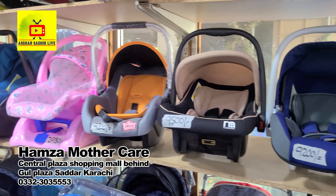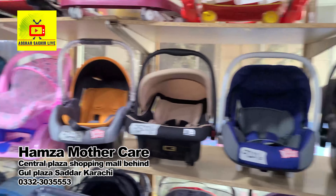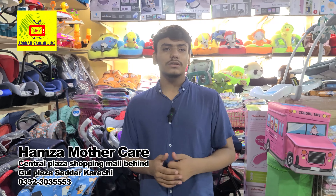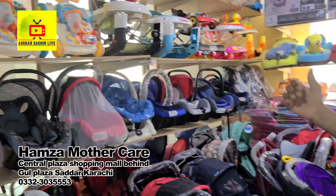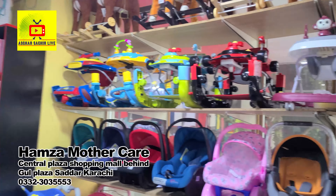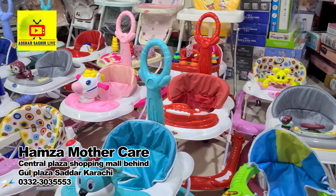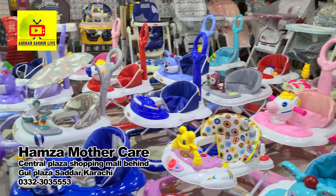There are so many brands — Tennis, Mama Love, Mother's Gar. In all of these, there are so many varieties. They also have prices ranging from 30,000 to 35,000. In all these categories, there are so many brands and varieties to find. We have a lot of colors in this country — so many colors and brands.